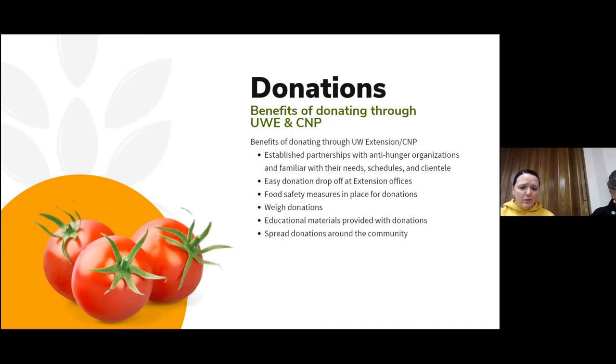We also have food safety measures in place for donations. We will have coolers out that you can just drop the produce in and shut the lid. In our office, we have two coolers — I usually put one out in our community garden space and have one in the building, and I check those multiple times a day. We also have other food safety measures like a refrigerator. They go right to the fridge when I pick them up. We weigh the donations as well — for master gardeners looking for volunteer time, we can give you the weight of your donation so you can put that toward your volunteer hours. We do the educational materials and recipes with the produce, so please bring us whatever — we will take it and spread the donations across the community.